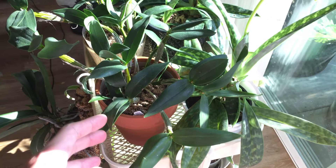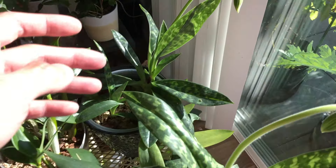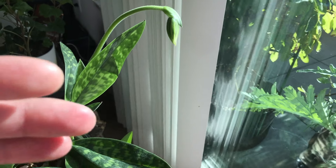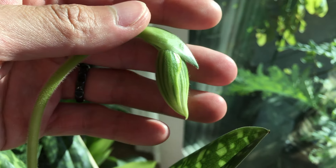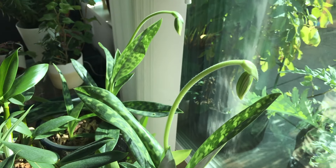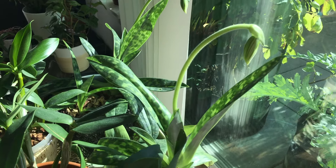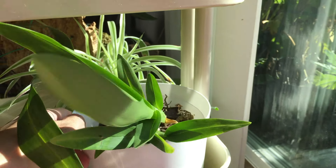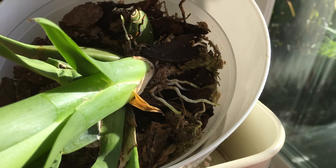Right here we have the orchids. You can see the Venus slipper orchid flowers are coming out from the little shell thing. I'm very excited for these two flowers to open. And down here we have more orchids — you can see this one is looking very healthy with all the new growths and root growths.